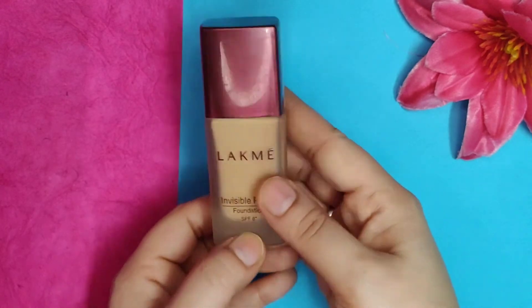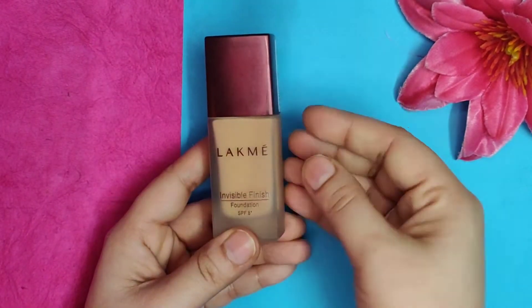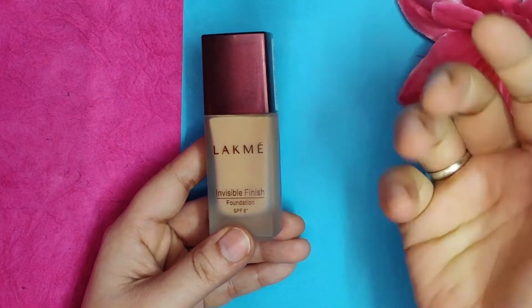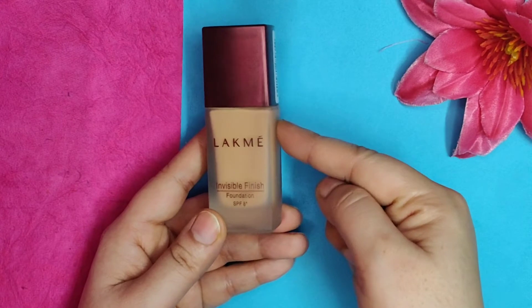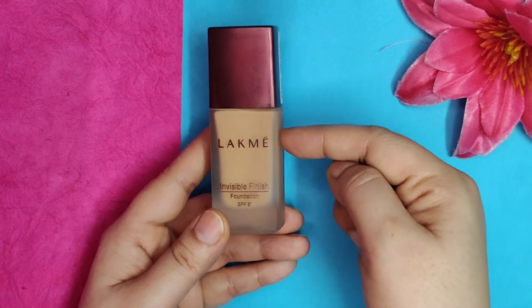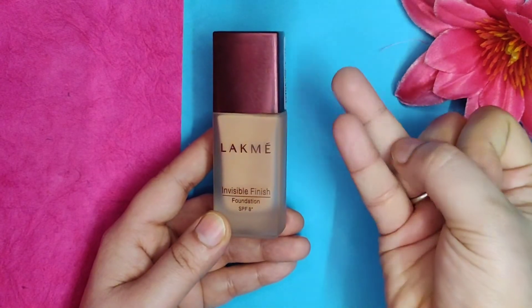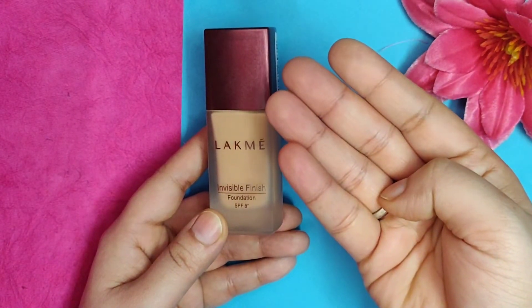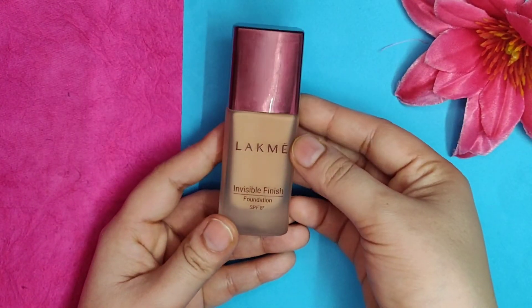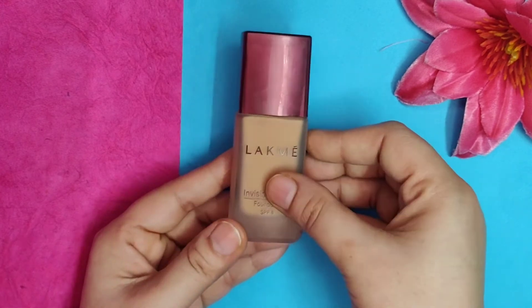It's great for office-goers and everyday light makeup — if you have to go out, a kitty party, it works well for all of that. It gives you an even tone and glowing skin. It blends easily, it's very pocket friendly, and has the additional benefit of SPF. It's an amazing product — do buy it!